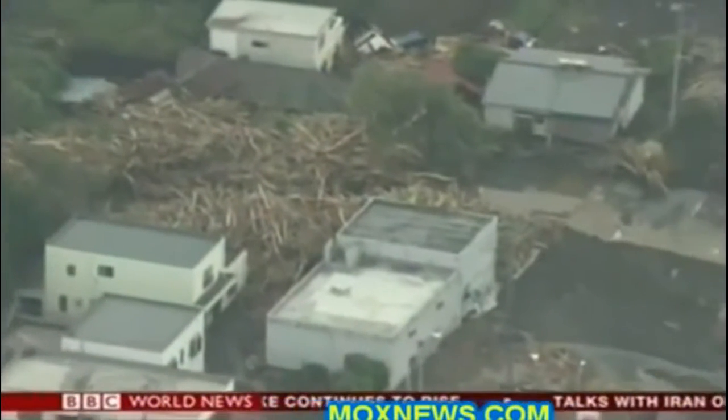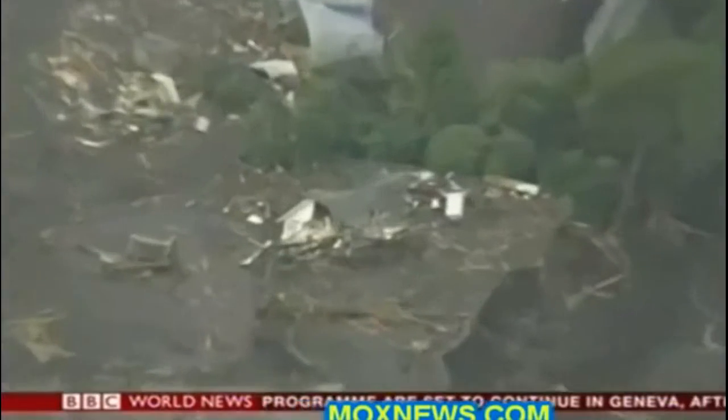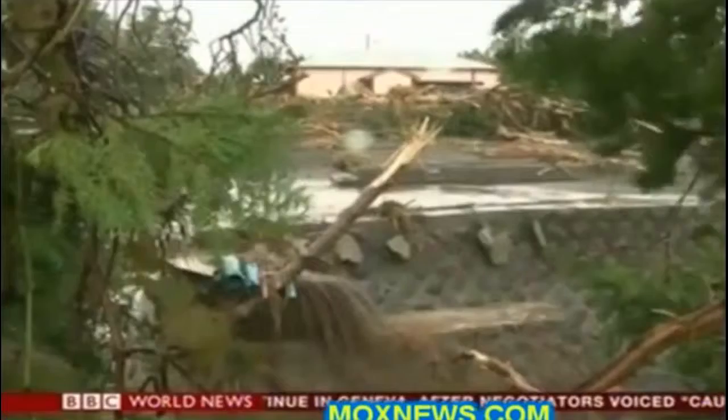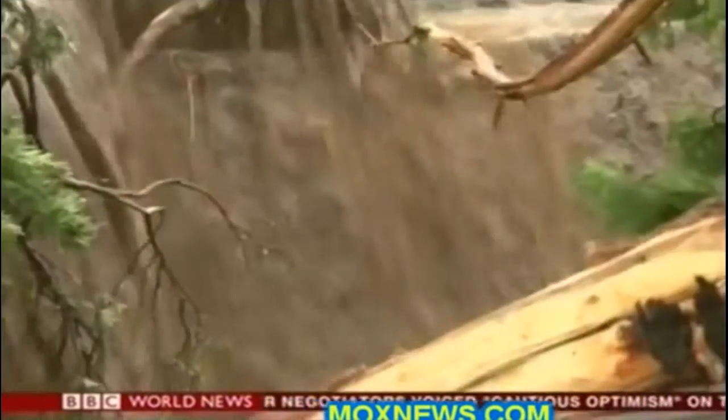There are tornadoes and mudslides. Natural disasters are just scary. Hardest hit has been the island of Izu-Oshima to the south. Most of the casualties so far have been here — the aftermath of devastation is clear to see. As well as the destruction caused by the high winds, a record 80 centimeters of rain fell here in 24 hours, provoking deadly mudslides.